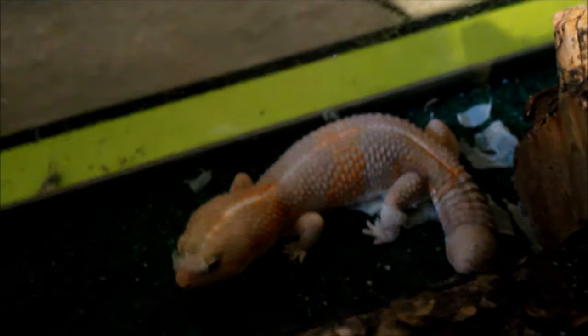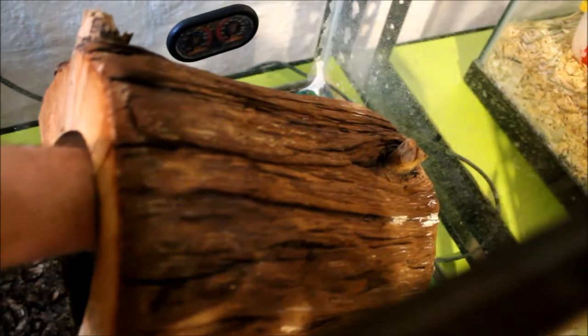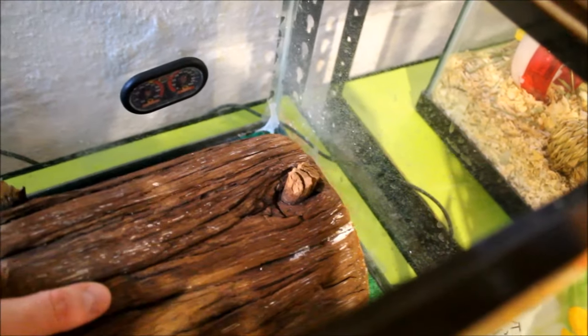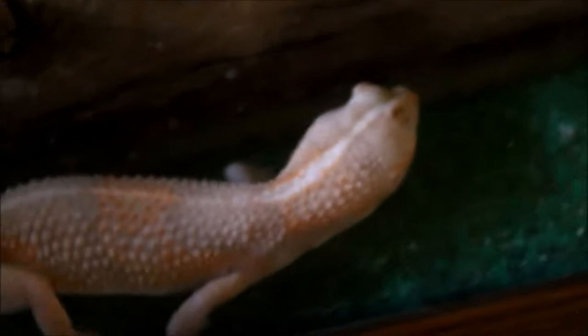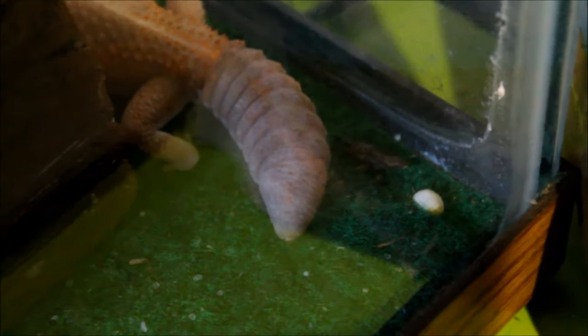Down here it looks like we've had some shedding recently — these guys are always shedding. These are Lila and Gorgo, the African fat-tail geckos. This one is Gorgo, the male. Lila is gonna be under here somewhere — there she is. As you can see she is missing an eye; I adopted her that way and she does have to get hand-fed because her aim is just terrible.